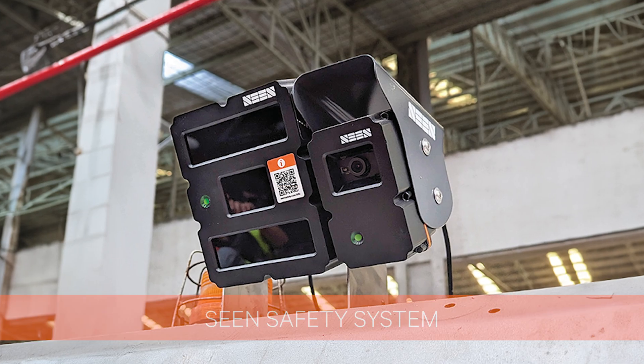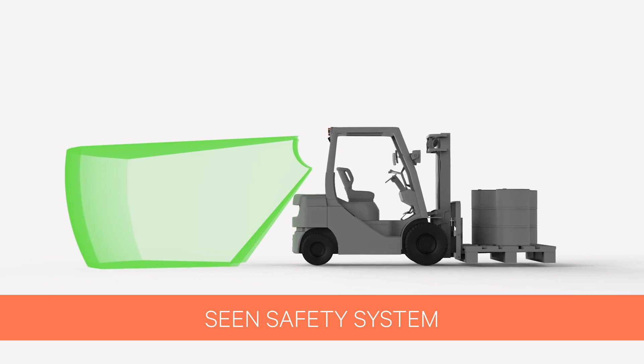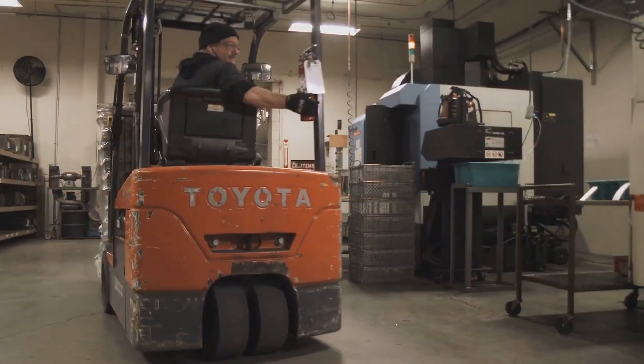Welcome to Scene Safety. We're excited to introduce you to the Scene Safety System, designed to enhance pedestrian safety in high-risk environments like freight logistics, warehousing and manufacturing.